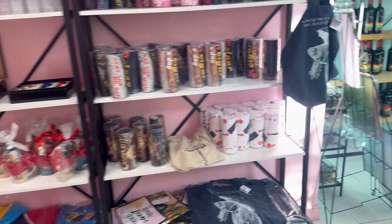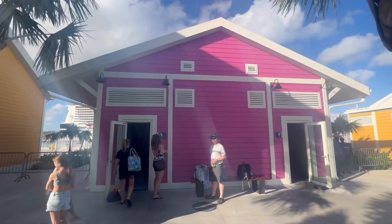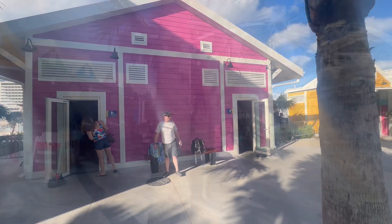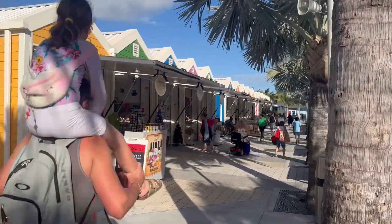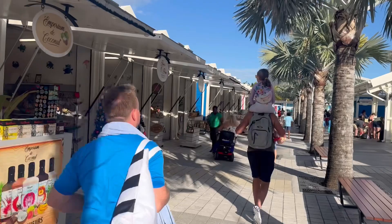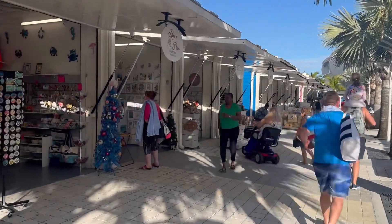It did seem like some of the things were closed. It wasn't as vibrant as I thought it would be. Usually you'd have dancers and singers and drums playing, and it would just really be a big deal when you walk into a cruise port sometimes. It wasn't like that today, but you could tell that sometimes it is.